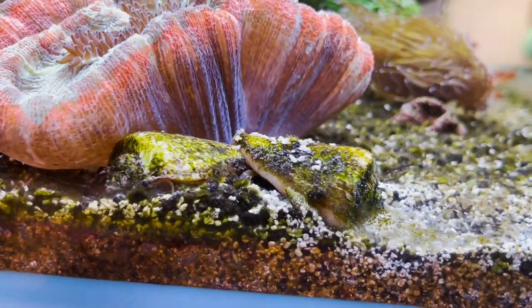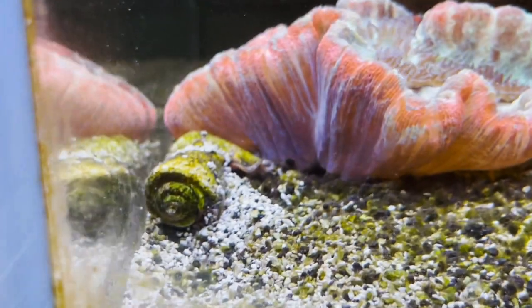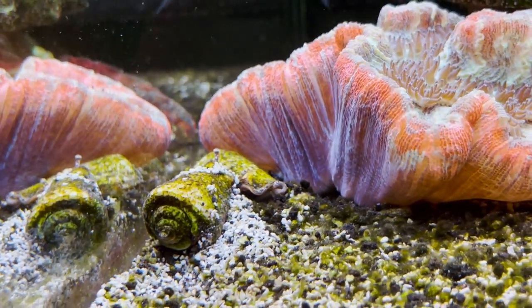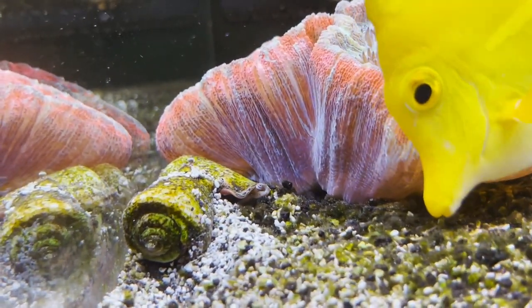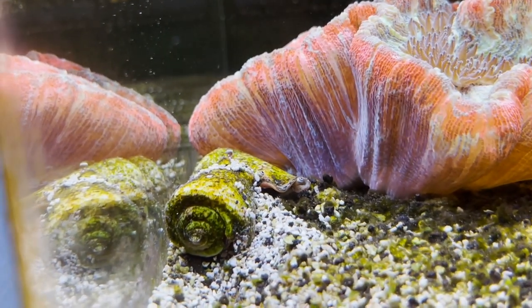You name it — if it's on the sand bed they're probably going to eat it. They're really cool to watch because they have this trunk that comes out and these two googly eyes, as you can see they retract in when fish or anybody comes by. They are super beneficial in keeping the sand bed clean as long as it's not too much for them.